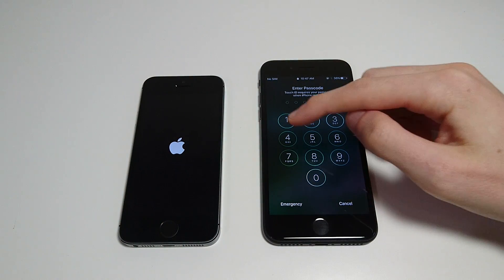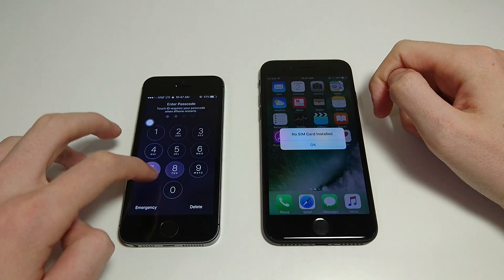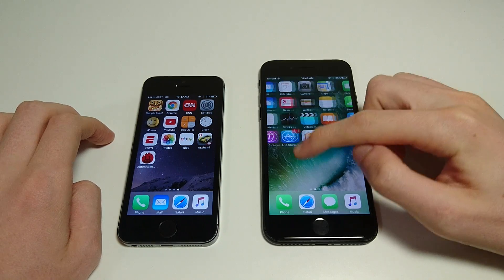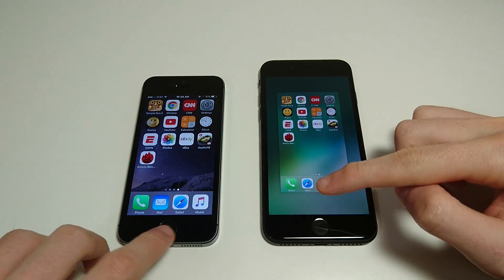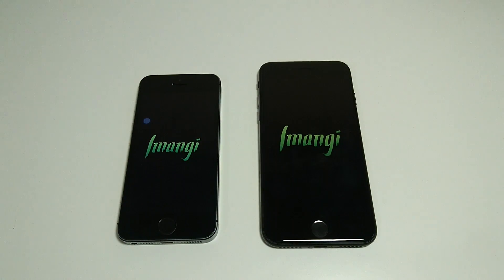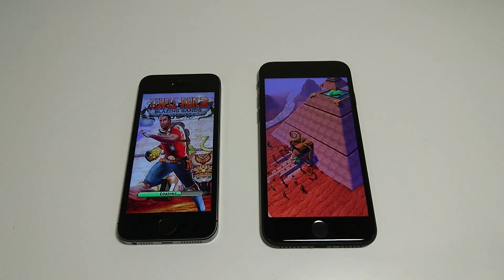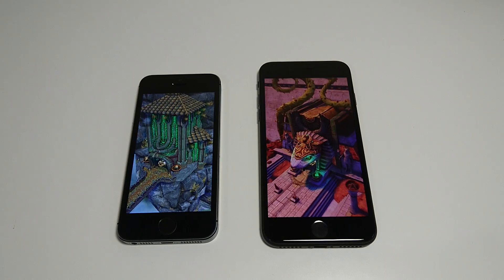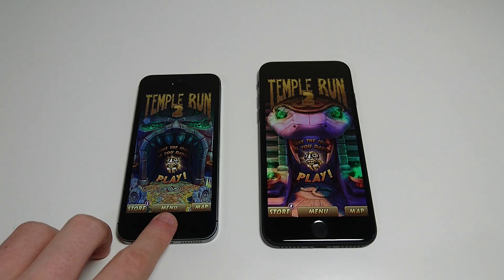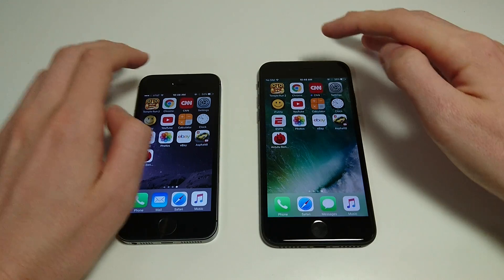No surprise here — the 7 is loading up quicker, though the 5S is not far behind. Going to the app page, making sure everything is closed out. No contest, much faster on the 7. These have different loading animations but they are on the latest version from the app store — I just checked for both. Maybe it's because they're on different devices that they have different boot-up animations.